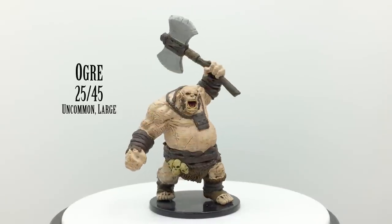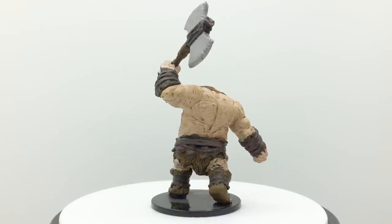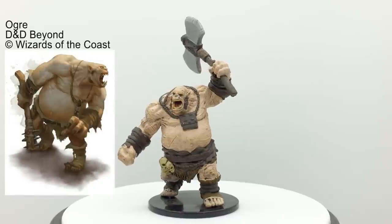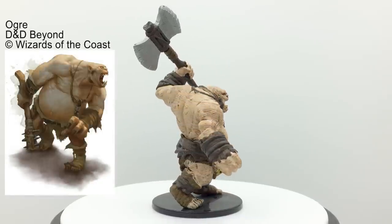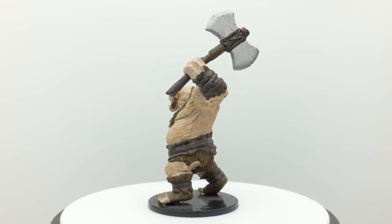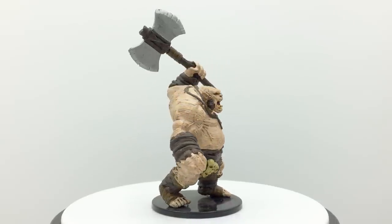This ogre carries a battleaxe despite a stat block giving it a greatclub for melee attacks and a javelin for ranged. Half ogres have a stat block with a battleaxe, but they are smaller than full ogres. You can get a half ogre figure in the Eberron Rising from the Last War Icons of the Realms set. Ogres are a lazy giant kin about 10 feet tall who enjoy raiding to satisfy their greedy appetites. They adhere to the ordning hierarchy of the giants, ranking below any true giant including the hill giants. Ogres have a challenge rating of 2 in the Basic Rules and appear in Princes of the Apocalypse, Dungeons & Dragons vs. Rick and Morty, and Horde of the Dragon Queen.